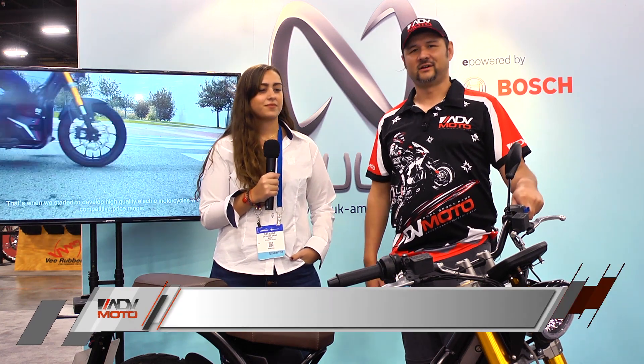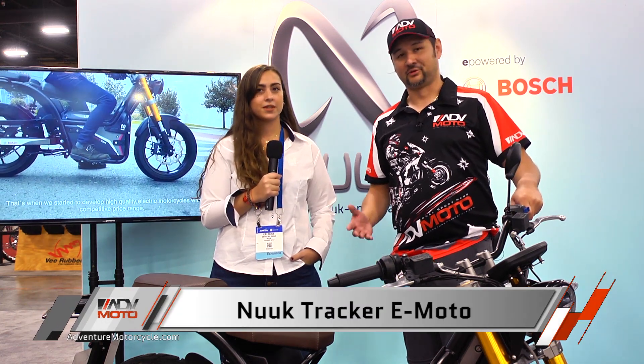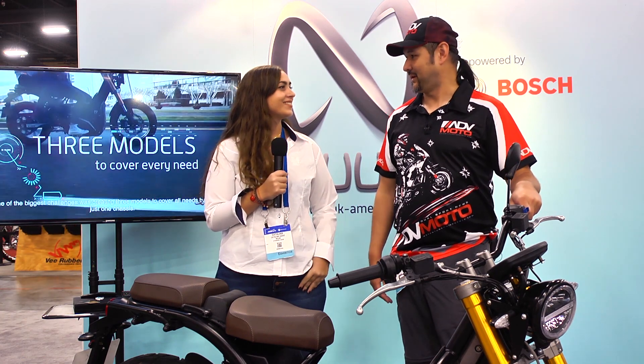Hey everyone, Carl again at the AIM Expo. One of the really cool new bikes that we saw here is an e-moto that has a 300 kilometer range — or an optional 300 kilometer range — and we're lucky enough to have the lovely Catalina here from Spain to talk about this bike and tell us a little bit more about it.